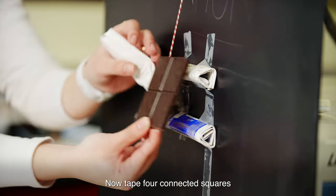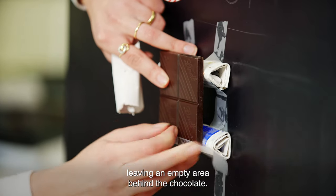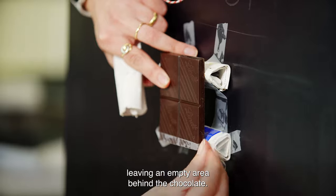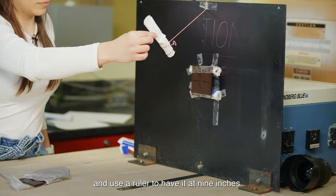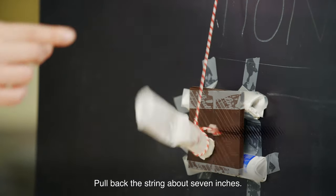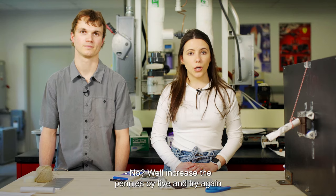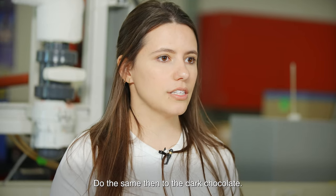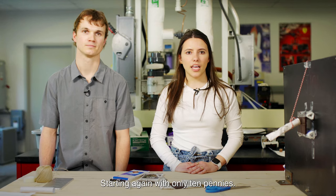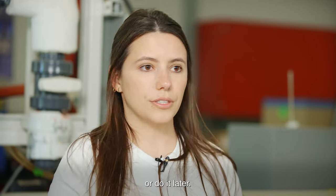Tape 4 connected squares of your milk chocolate to the rolls, leaving an empty area behind the chocolate. Then straighten the string and use a ruler to set it at 9 inches. Pull back the string about 7 inches, aim at the chocolate, and let it go. Did it break? If not, increase the number of pennies and try again until it breaks. Do the same for the dark chocolate, starting again with only 10 pennies. You can pause the video here to complete this test or do it later.